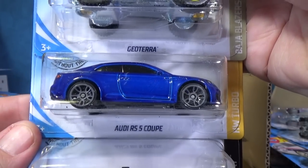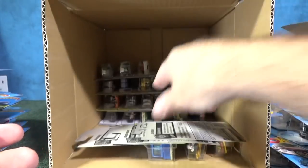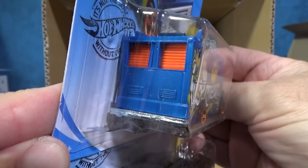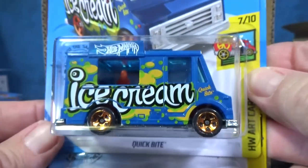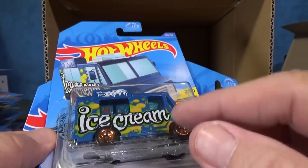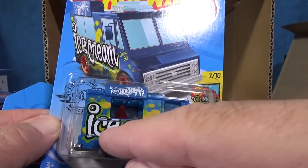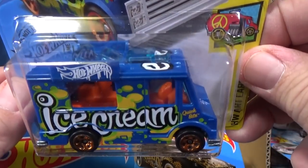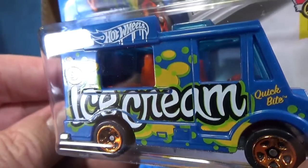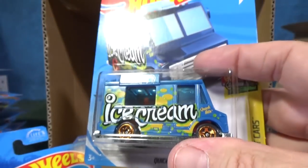Another Geo Terra. Audi RS5 Coupe. Another Formula E Generation 2 car. Ice cream truck — it's actually called Quick Bite. It used to be called the ice cream truck and it's had quite a few names, one of which was Grillionaire. It has a metal base — this one's M47. For a while they went to a plastic base with the metal side, then made the plastic come right around the side so the bottom portion was plastic and the top metal. I was looking to see if you can see a post in the middle holding the model together — I don't see one. Anyways, we'll move on.